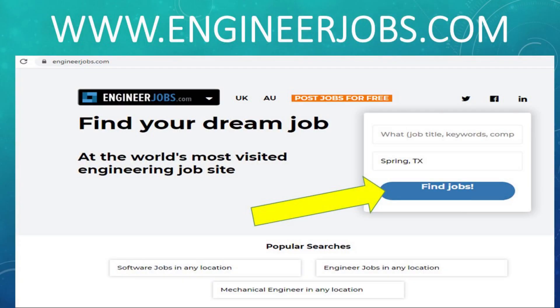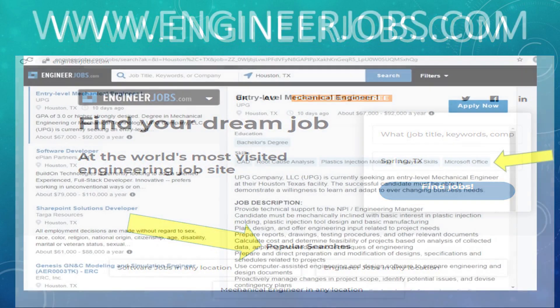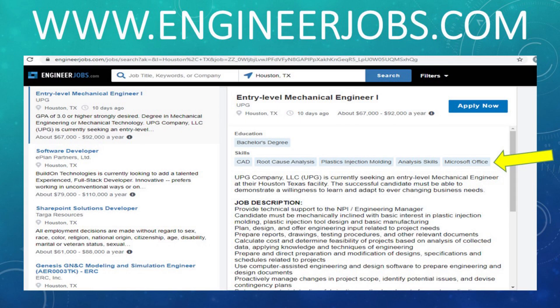Our first site that we're going to take a look at today is Engineer Jobs. From their main webpage, you can just click on that blue Find Jobs, or you can choose to look at some of their popular searches. On this site, you're going to find all kinds of engineering roles — from mechanical engineers and software developers to SharePoint developers, and the list goes on. One thing I really like about this website is when you look at one of the actual job descriptions, you're going to see some key skills that they've listed.